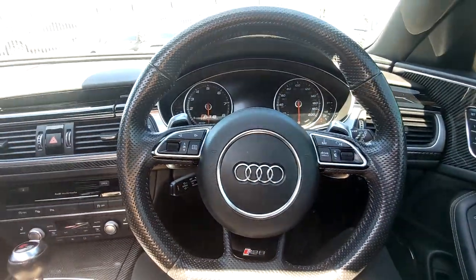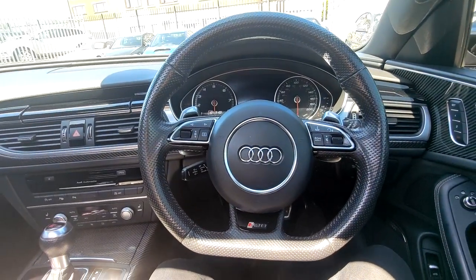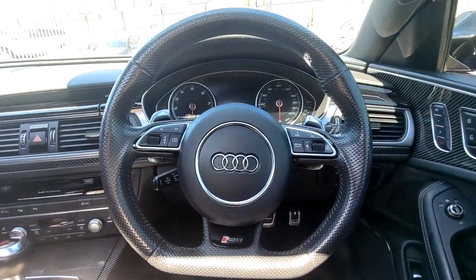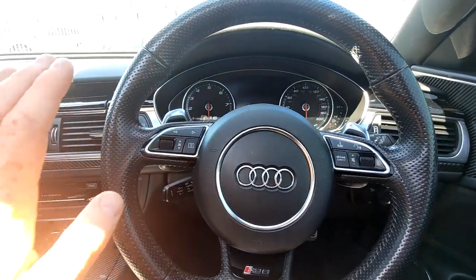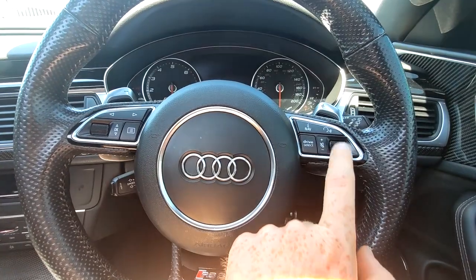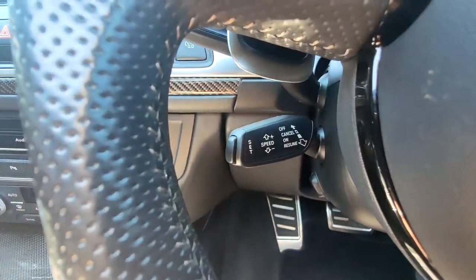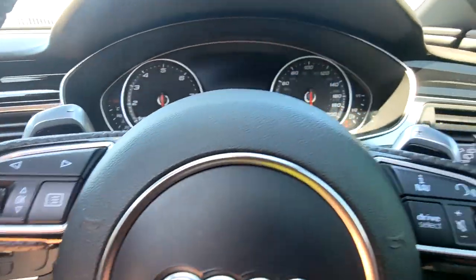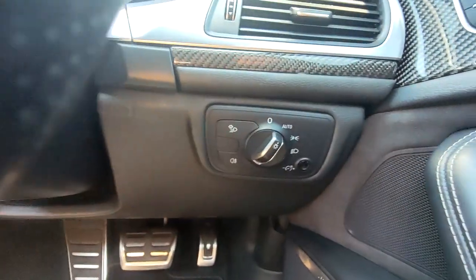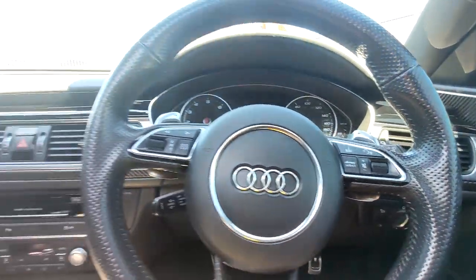From a driver's point of view, you have a totally flat-bottom perforated leather multi-function steering wheel. The functions include your menu for the instrument cluster, navigation, voice control, drive select, and volume control. Down here you also have cruise control, paddle shift for optimum driving performance, washers, and your lighting and instrument cluster lighting options.